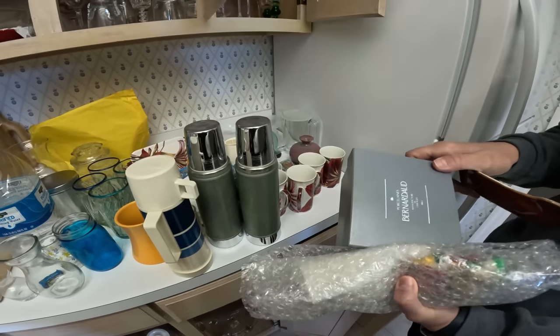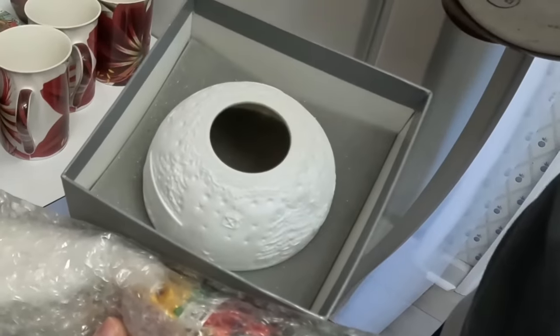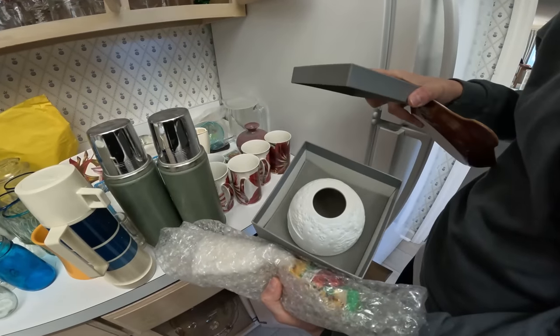Just a porcelain thing, I don't know what that is. You know what, it's chipped — I can see the chip now.